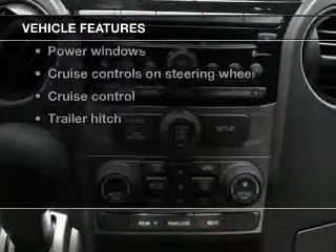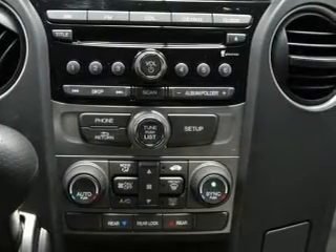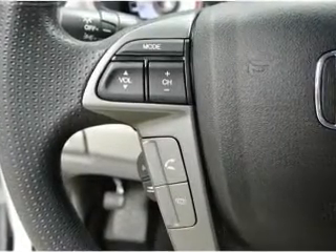Enjoy these notable features included in this vehicle: keyless entry, power door locks, power windows, cruise control, Bluetooth wireless, an AM/FM stereo with a CD player, and power mirrors.